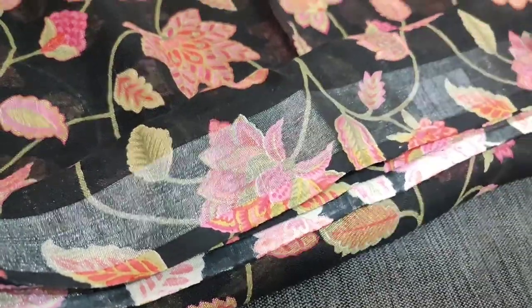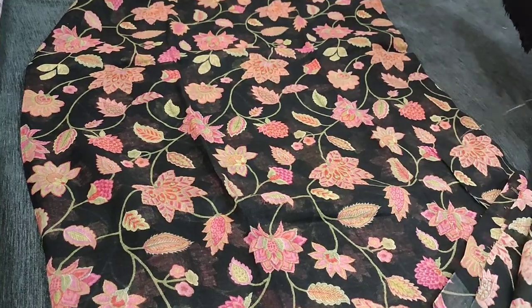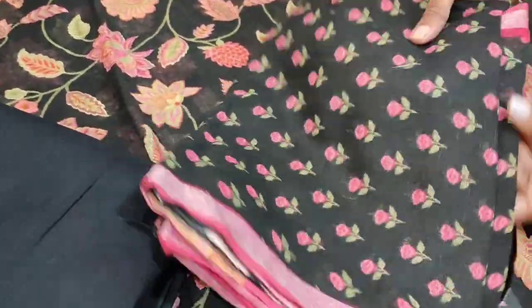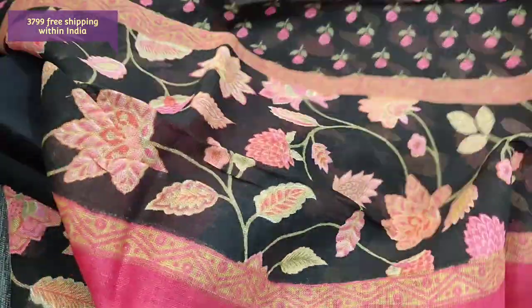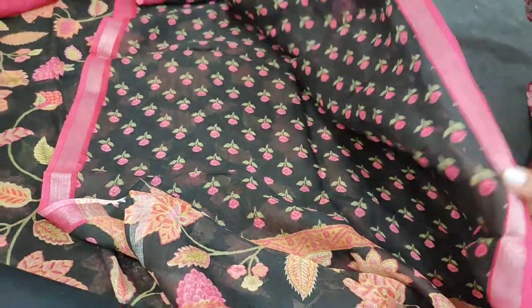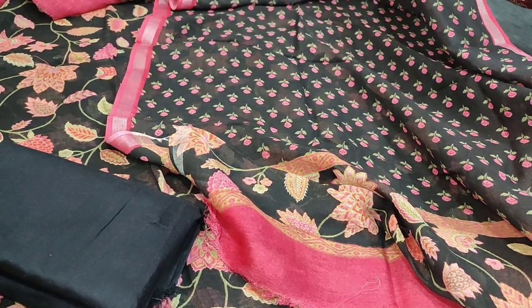The silver zari tissue border can be used for sleeve detailing. Comfortable for summer, exclusive designer piece, limited stocks. We have matching silk cotton bottom in black colour, and the dupatta is also in pure linen fabric with very pretty small floral prints. We have tissue zari borders on both sides. The fabric is very soft and tapings have to be done for the edges. Contrast pink borders are provided for the dupatta, and the cost of this pure linen material is 3799.